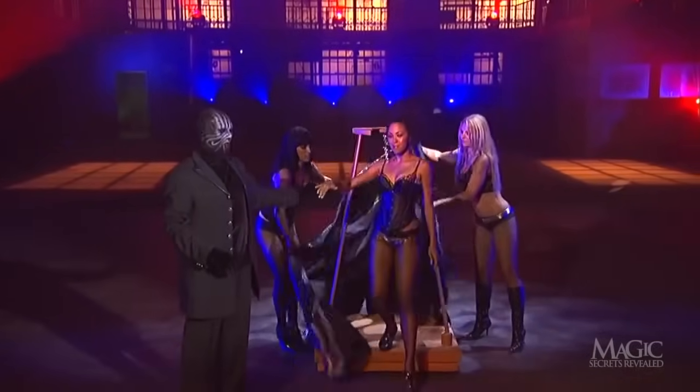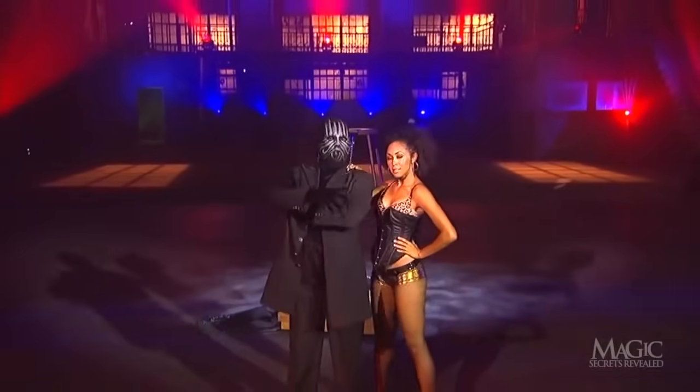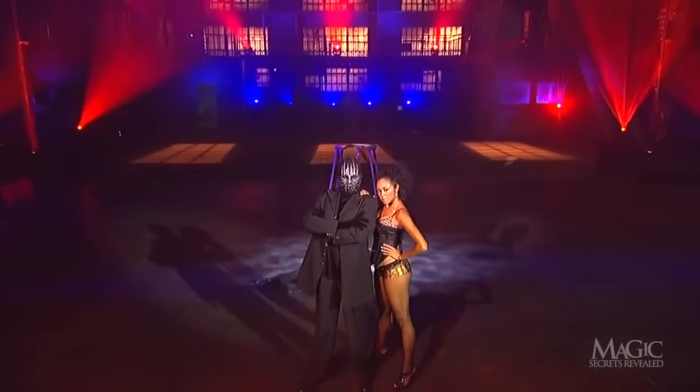How about that? The mannequin has transformed into another beautiful girl, dressed in a sexy two-piece. That's one way to find a date for a Saturday night.